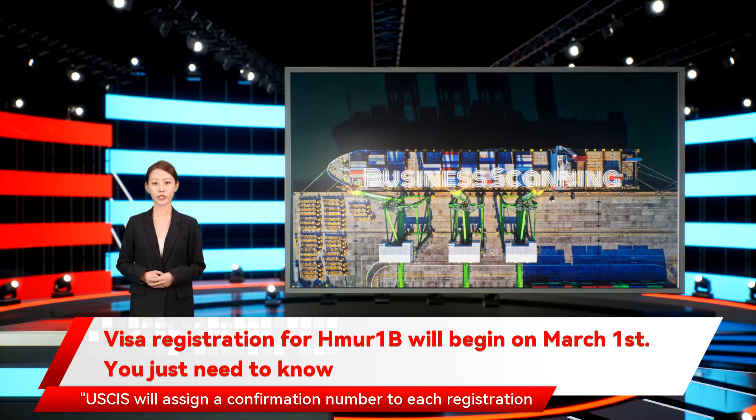USCIS will assign a confirmation number to each registration submitted for the FY 2023 H-1B cap. This number is used solely to track registrations; you cannot use this number to track your case status in case status online, USCIS said in a press release.